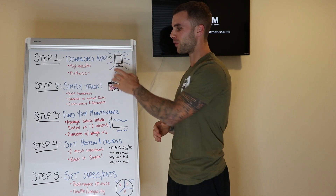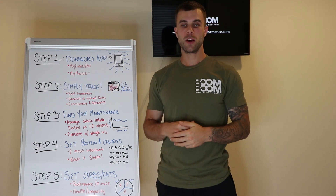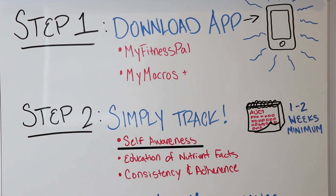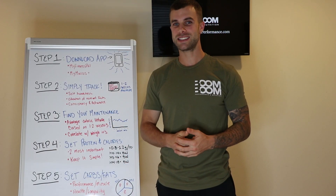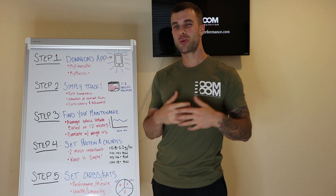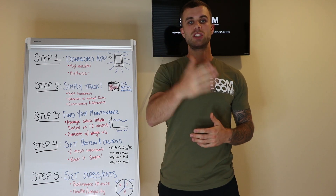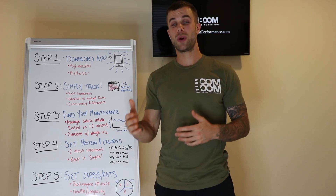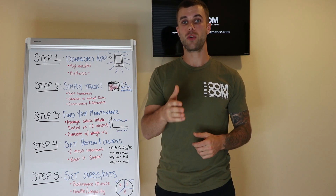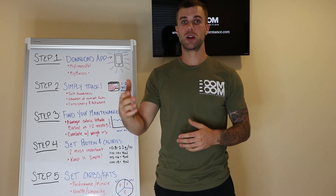What you want to do is take a week to add in one habit. Downloading the app takes two minutes, so in week one focus on steps one and two: download the app and simply track. Once you start tracking, you'll notice a lot more self-awareness. You're going to notice that you might not eat as healthy as you thought, that you probably consume a little more sugar or a little more fat than you realized.